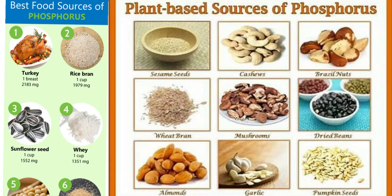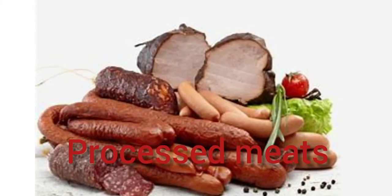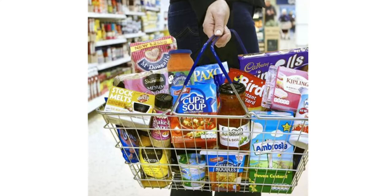The 12 foods that are particularly high in phosphorus are: chicken and turkey, pork, organ meats, seafood, dairy, sunflower and pumpkin seeds, nuts, whole grains, amaranth and quinoa, beans and lentils, soy foods, processed meats with added phosphates, cola beverages, baked goods, fast foods, and convenience foods.